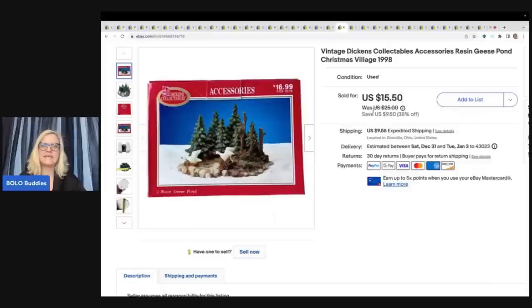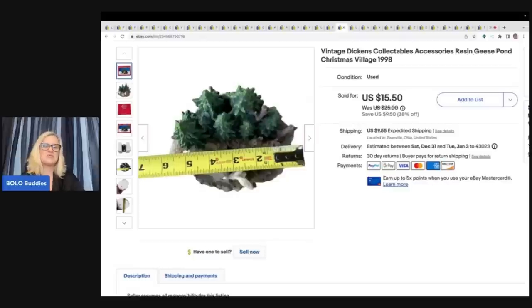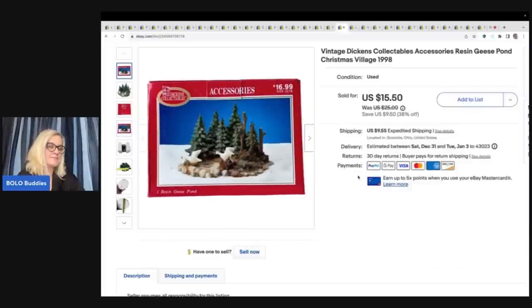The next item is a Dickens Collectibles Accessories Resin Geese Pond. I'm not a big fan of these unless they are like Department 56 or the fancier ones. But I got a whole huge box and thought, if I just donate all this, I could be making money on it. I decided to do it, and it's actually paid off — I've done really well with that lot. This one ended up selling for $10 plus shipping. It had all the original packaging, so it was really easy to ship — just a matter of taking it out of all the plastic and styrofoam.